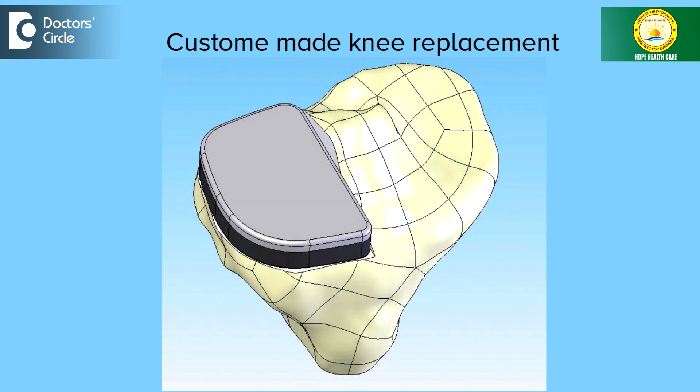We also have custom-fit knee replacement surgery, wherein we take CT scans of the patient, send them, and receive cutting blocks specific to that individual patient. That is another advance in knee replacement surgery.